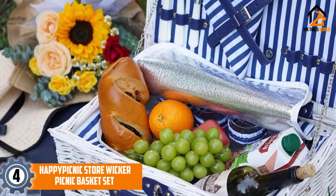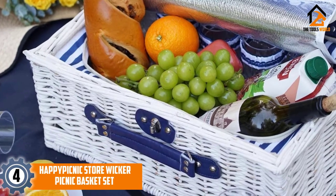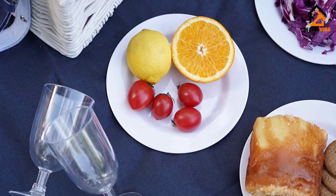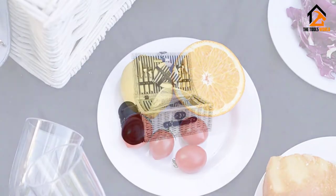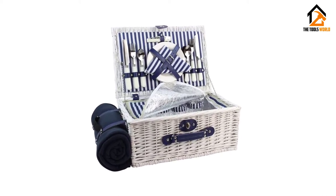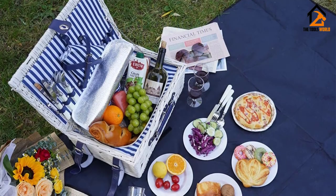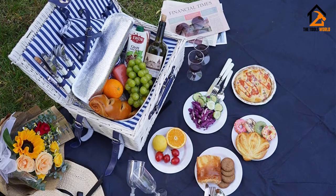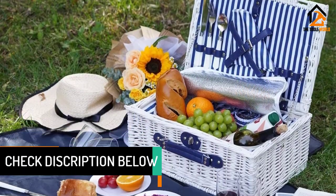Moving on at number 4, we have the Happy Picnic Store Wicker Picnic Basket set. Our pick for the best 4-person picnic basket is a handy option that is both picnic basket and cooler, all in one. The Happy Picnic Wicker Picnic Basket for 4 is everything you need in one convenient package for a meal with family or friends outdoors. This basket has a really nice insulated interior that works like a cooler, surrounded by an attractive wicker basket that gives this option a nice traditional feel. The basket also features adjustable straps to hold the picnic blanket, closures and straps to hold plates, and a nice sturdy handle.